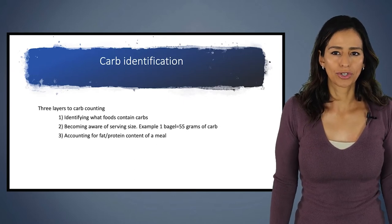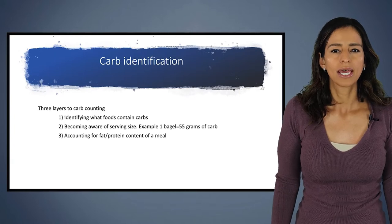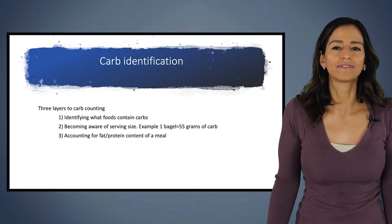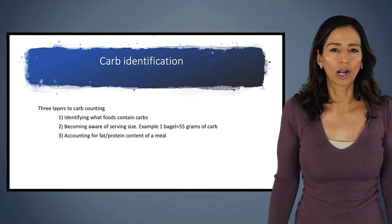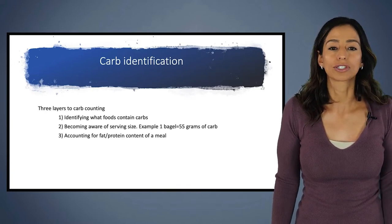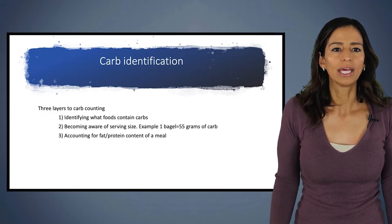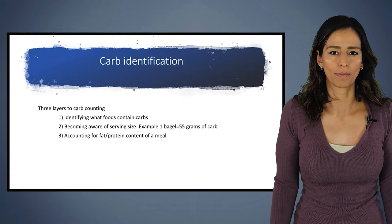Today we're going to focus on number two and number three. We're not going to do the identification of carbs just to save some time. If you're new to carb counting, you may still be working on number one and that's okay. There are a lot of other videos on the TCOYD website that you can review for some starting-off carb counting tips.